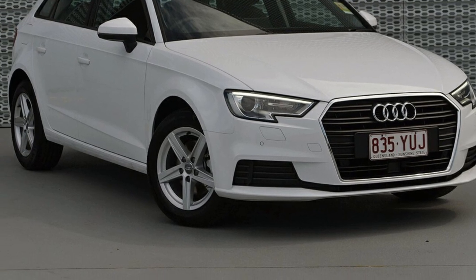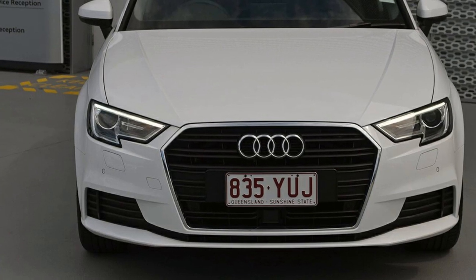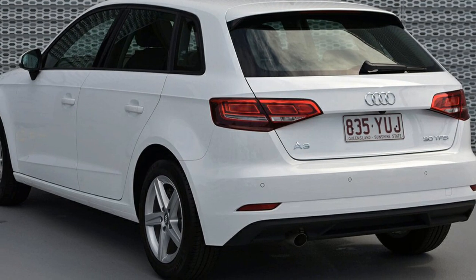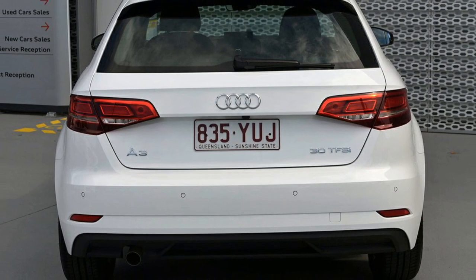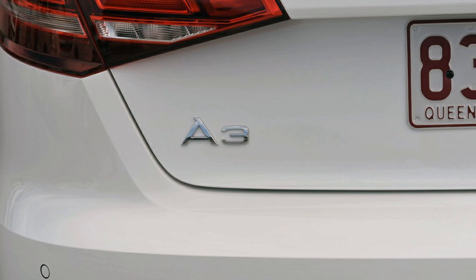Look no further than this Audi A3. This A3 has an efficient engine. The attractive white exterior is complemented by its stylish interior. This vehicle has all the features you could dream of, and more. If you're looking for a first-rate vehicle, this could be yours today.